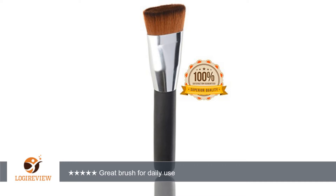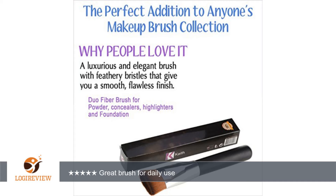The bristles are nice and soft and the shape is great for even coverage across the whole face. This brush applies my BB primer smoothly and evenly, and blends with my concealer rather than wiping it away like I do with my fingers.